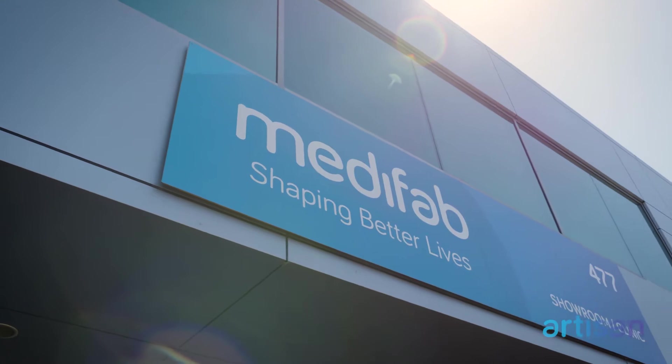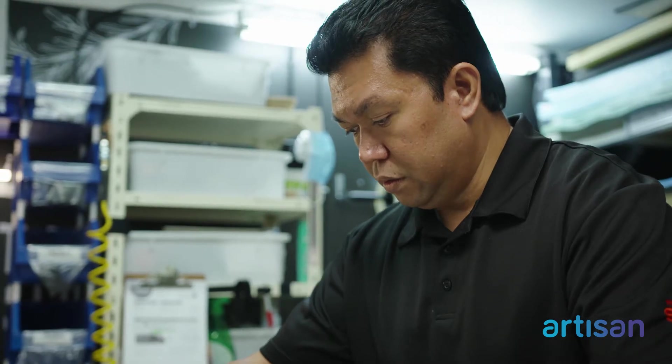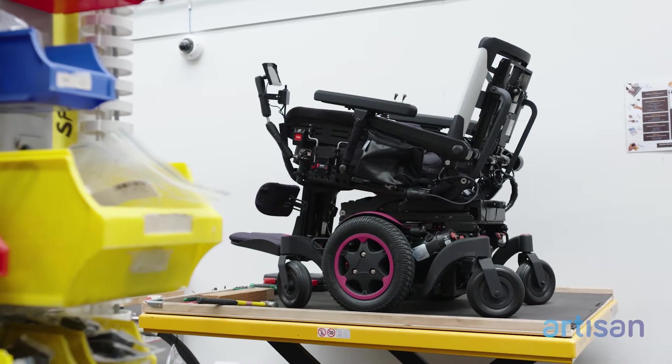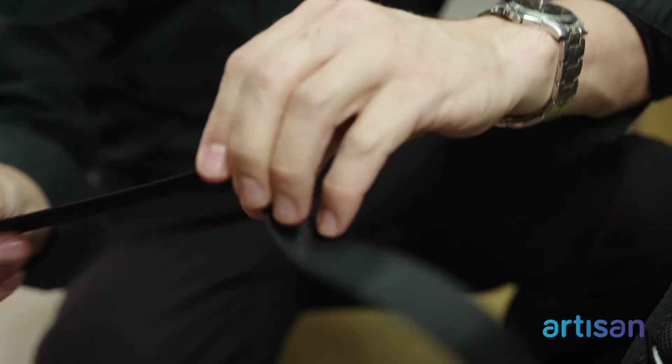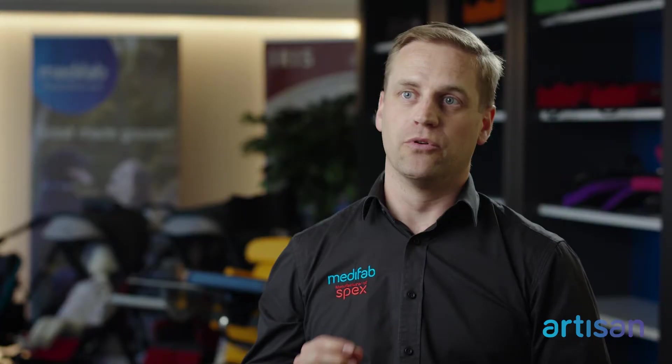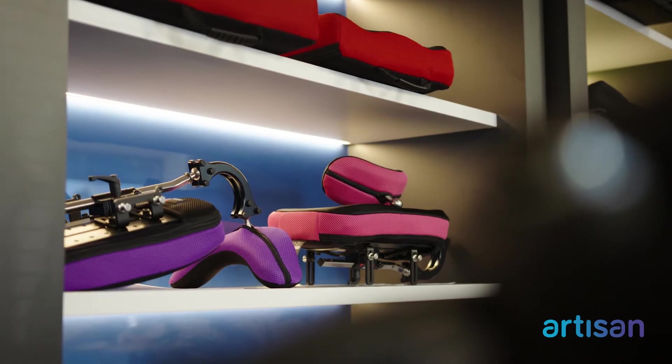There are two main benefits of Artisan by MediFab to make it your brand of choice. Firstly is the comprehensive wheelchairs and seating setups from the ground up, and secondly is the in-the-moment tailor-made solutions for comfort and individual specific client needs. It's been brought to the industry with a focus on speed of delivery and quality of workmanship for complex seating solutions.